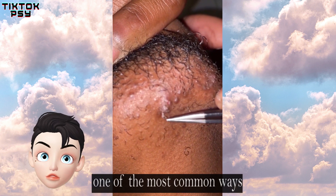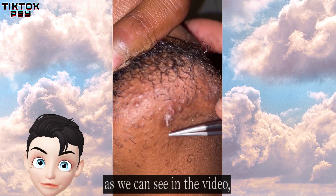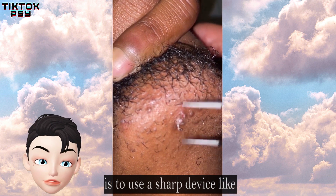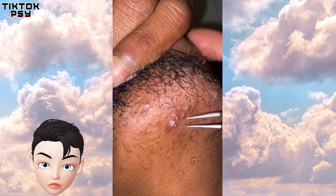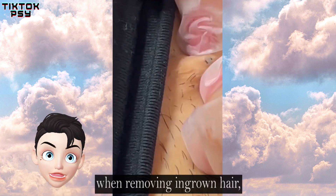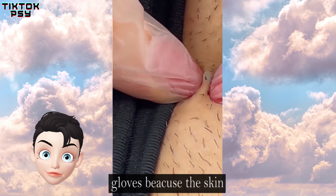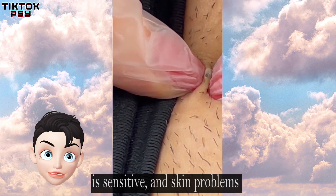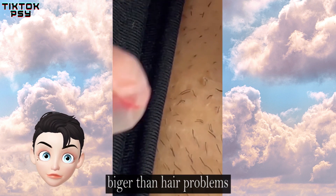One of the most common ways to remove a single ingrown hair, as we can see in the video, is to use a sharp device like tweezers. When removing ingrown hair, I advise you to wear medical gloves because the skin is sensitive, and skin problems can lead to bigger hair problems.